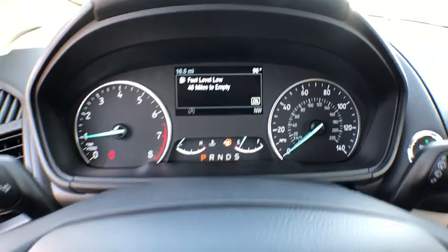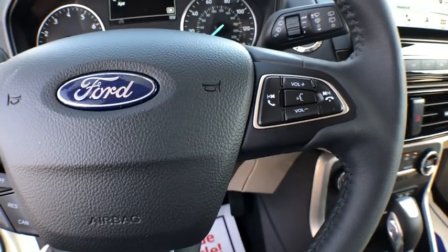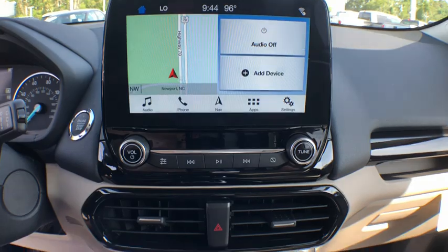Traction control, navigation system, dual airbags, leather-wrapped steering wheel, alloy wheels, power steering, four-wheel disc brakes, heated steering wheel, security system, fog lights.